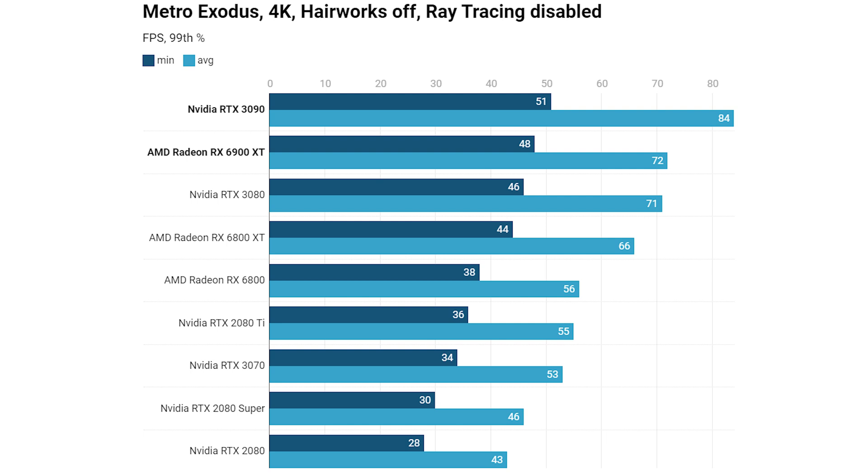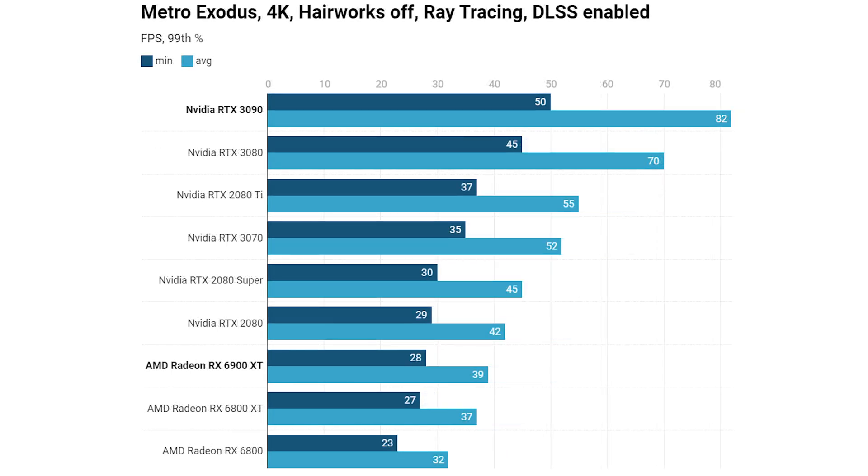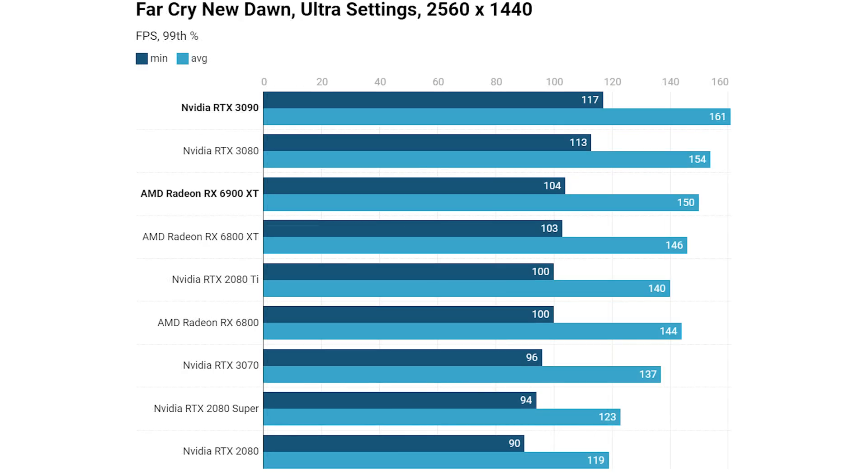The RTX 3090 was noticeably quicker on both minimum and average frame rates at 4K without ray tracing. With ray tracing and DLSS enabled at 4K in Metro Exodus, the RX 6900 XT didn't put in a great performance — barely faster than the RX 6800 XT — while the RTX 3090 held nearly double the performance overall.